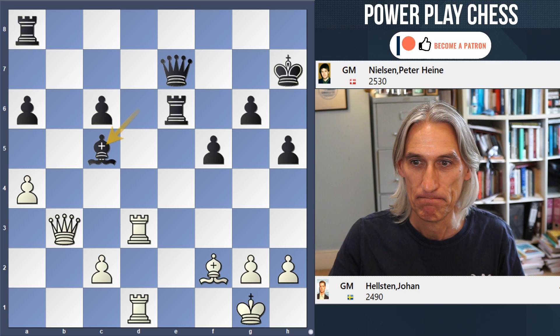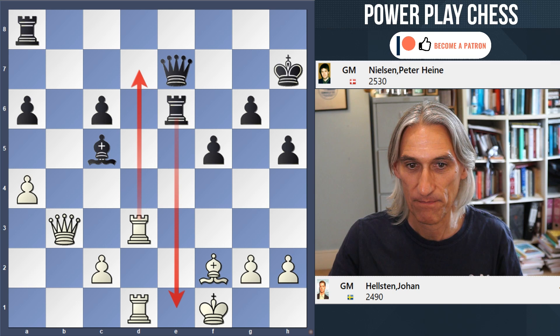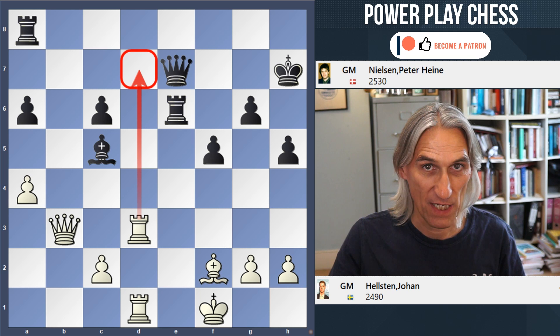The winning move is king f1. Very nice move. First of all, it prevents rook e1 check, and the threat is certainly rook d7.